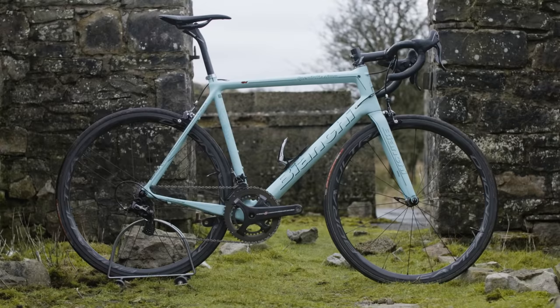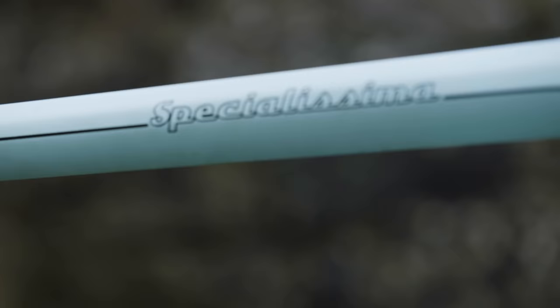For Cycling Plus' Bike of the Year 2016 Superbike category — that's any bike that costs more than £2,750 at retail — our winner this year is the Bianchi Specialistener.